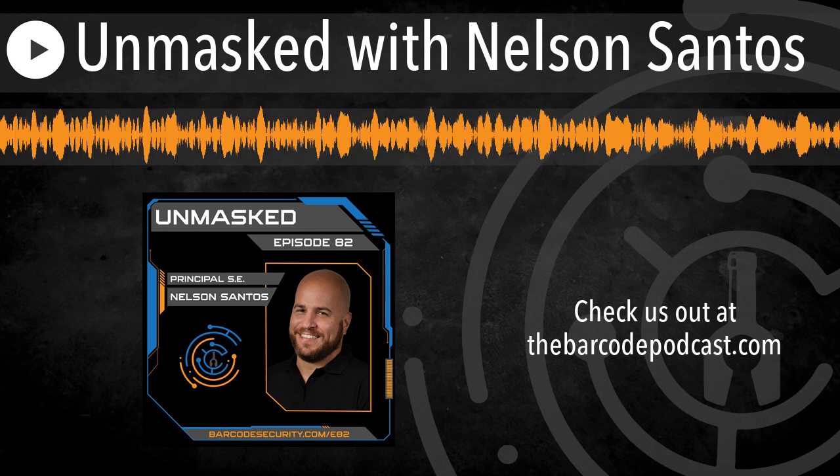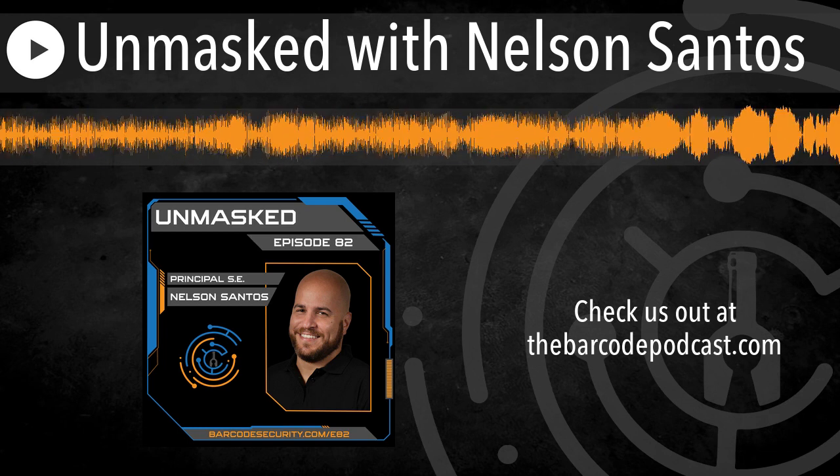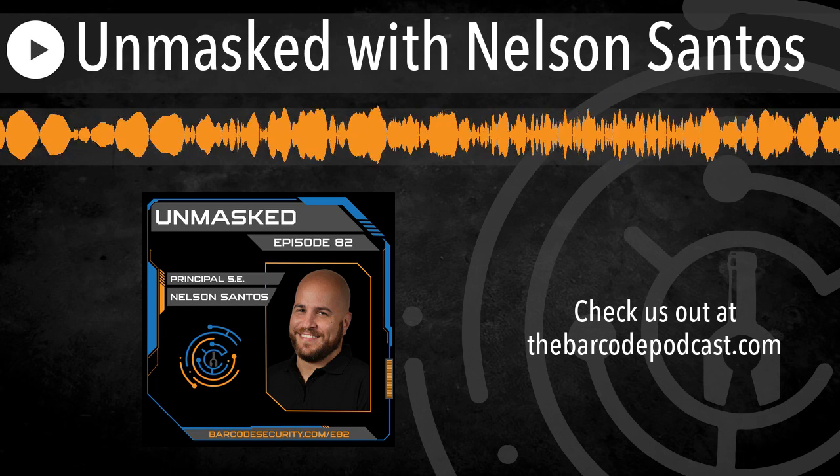You're listening to the Barcode Podcast with your host Chris Glandon, serving cybersecurity straight up with no chaser. Let's hit the bar and grab a drink.